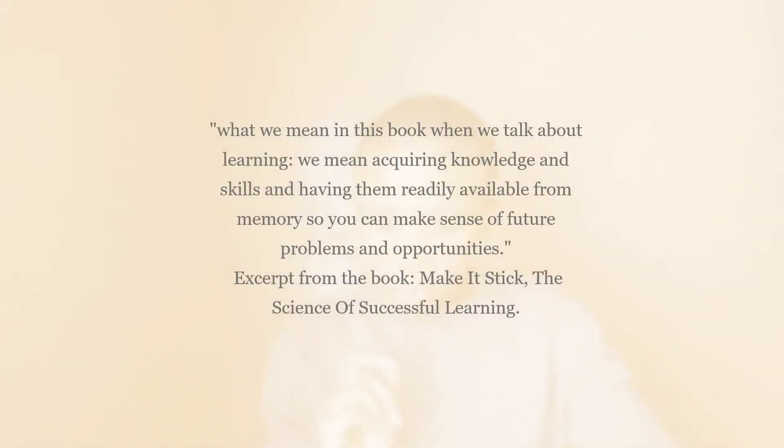What do we mean by learning? To answer this question, let us pull up a quote from one of my favourite books titled 'Make It Stick: The Science of Successful Learning' by Peter C. Brown. In the book it says: 'What we mean when we talk about learning is acquiring knowledge and skills and having them readily available from memory so you can make sense of future problems and opportunities.'